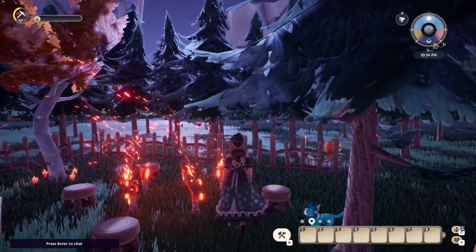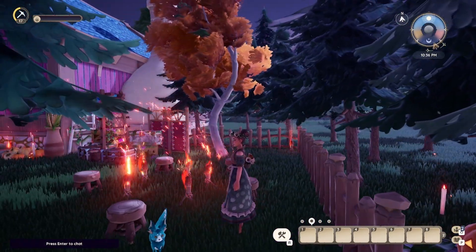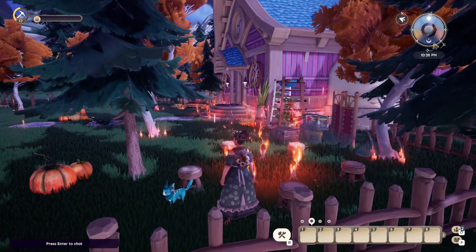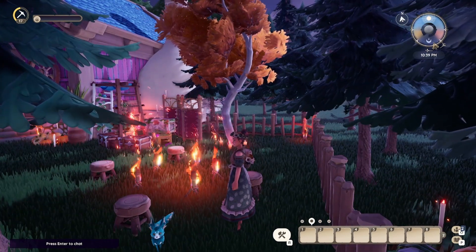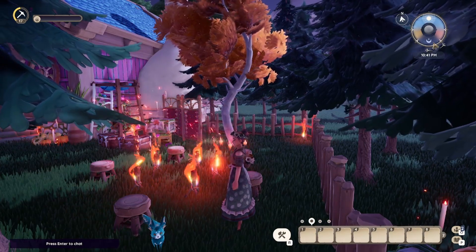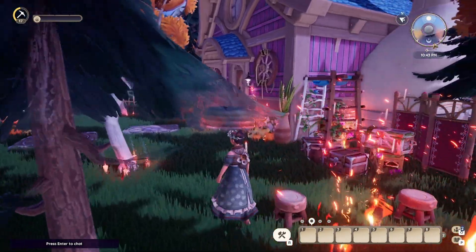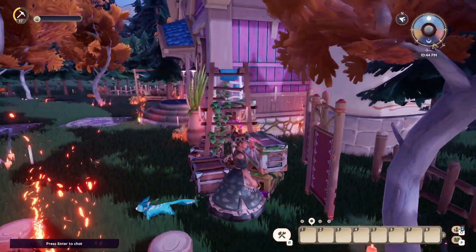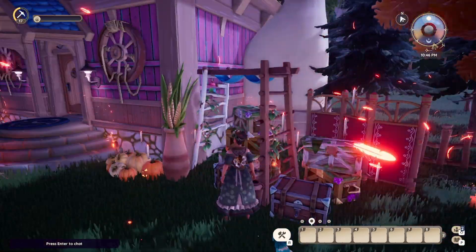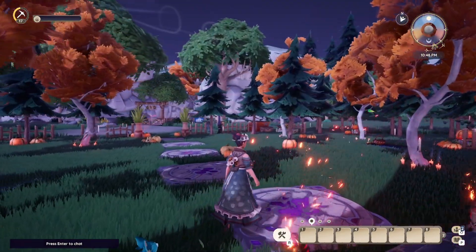Is this like a summoning circle? Are we summoning ghosts and demons over here? The sound effect of these torches is so relaxing — I just want to stand here and listen to this as like a little ASMR type thing while I do some work.